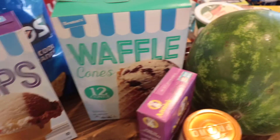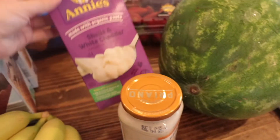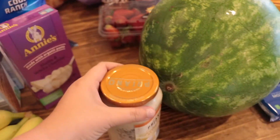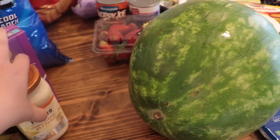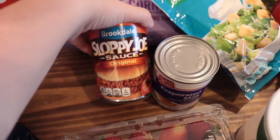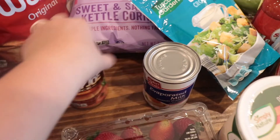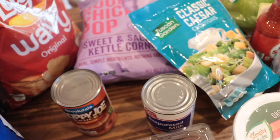Bananas — it's summertime so we're doing lots of ice cream. I got some waffle cones, Annie's mac and cheese, an alfredo sauce for a pasta dish, watermelon, strawberries, some sloppy joe mix — I'm going to try a new sloppy joe pie recipe next week — and evaporated milk because we're going to start making homemade ice cream again this summer.